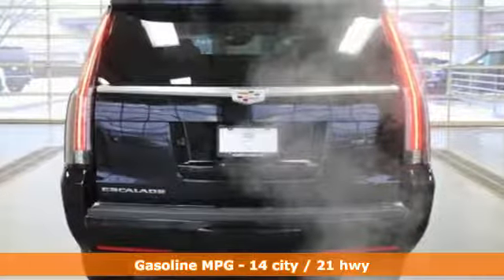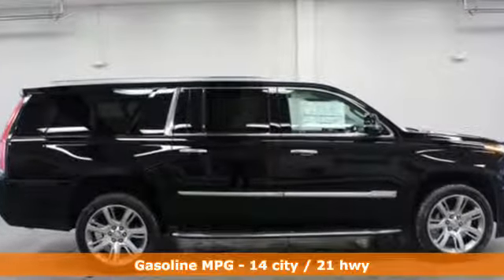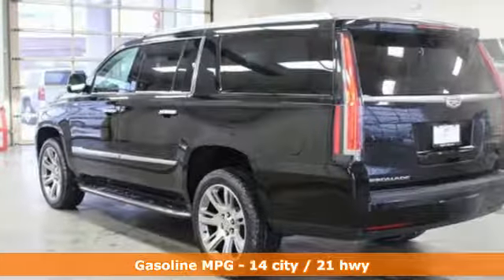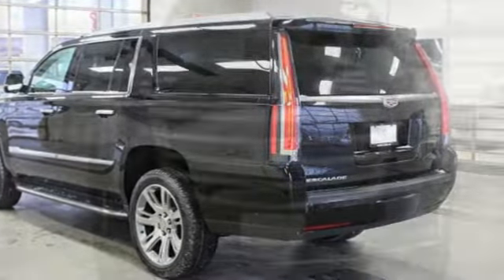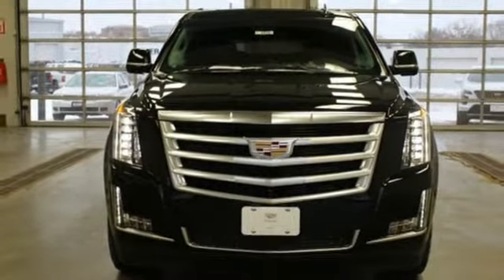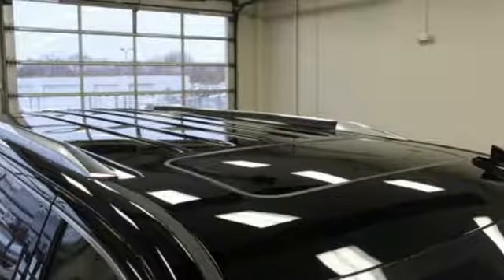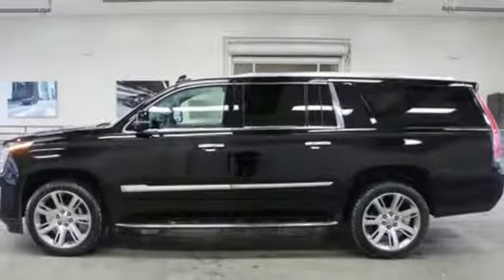Streaming audio, power heated mirrors, heated and ventilated leather bucket seats, streaming video feed rear view mirror, Wi-Fi hotspot, dual zone climate control, V8 engine, express open and close sliding and tilting sunroof, magnetic fluid filled shocks, and automatic transmission.